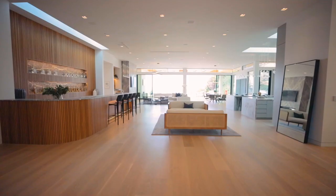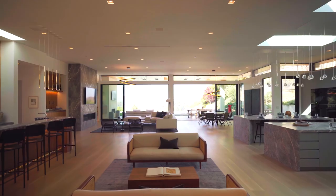Entering the hallway, you immediately grasp this indoor-outdoor feel of the house.